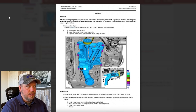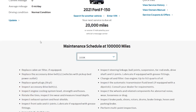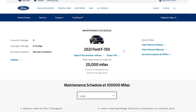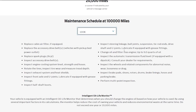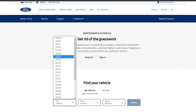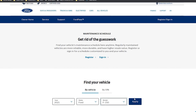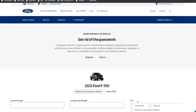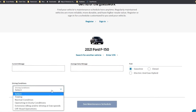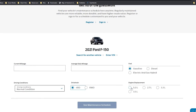I thought it was interesting, so let me go look at Ford's maintenance schedule. I have a 2021 F-150 — this is the 5 liter. If I choose 2021 and I choose Ford and I choose F-150 and apply, it'll ask me if I want the gasoline. Then it'll ask me the driving conditions — we'll say normal and four wheel. Then it says engine displacement. This is where I'm clicking the 5 liter, so make sure you guys can see the same information I got.